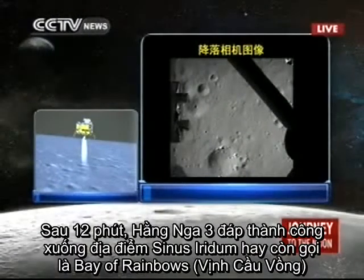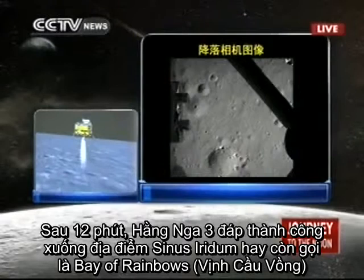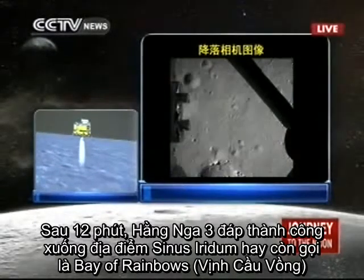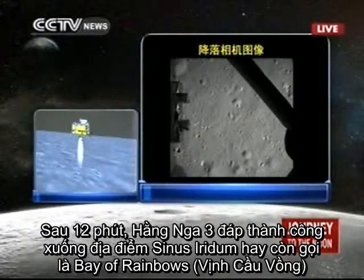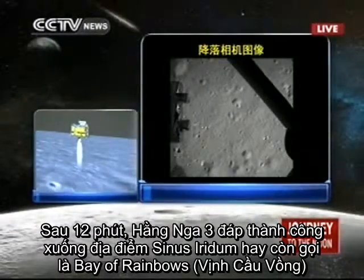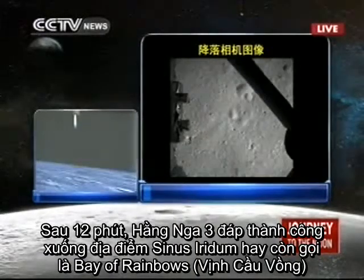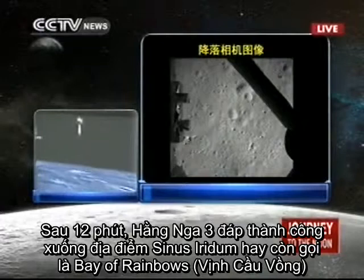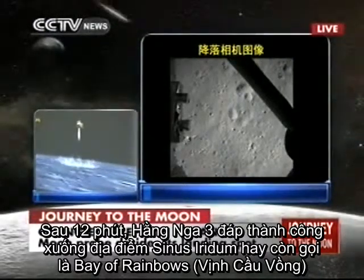It is descending from 100 meters to 30 meters above the lunar surface. You are seeing the live feed from the Chang'e probe — these are pictures taken by the camera of Chang'e 3 of the lunar surface. These are the last 30 minutes of the journey of Chang'e 3 until it lands on the moon.